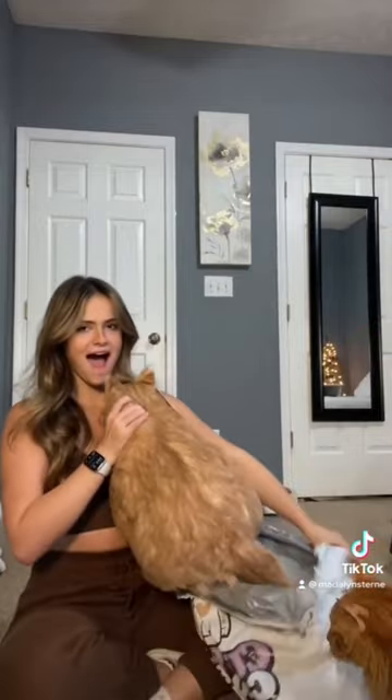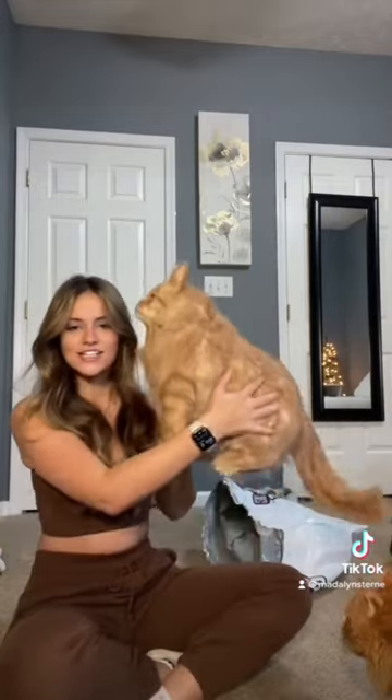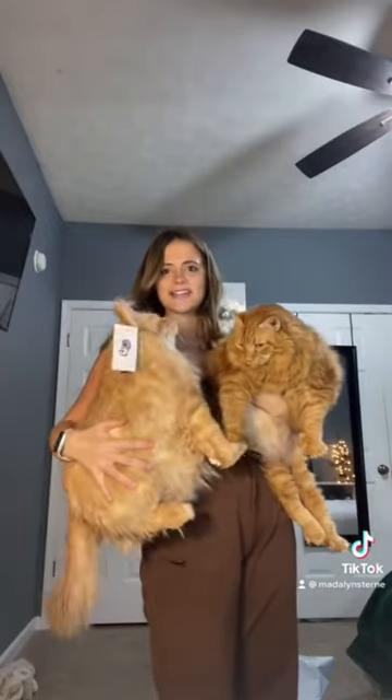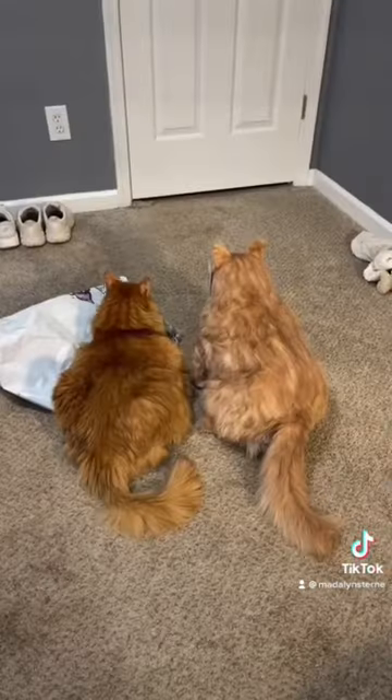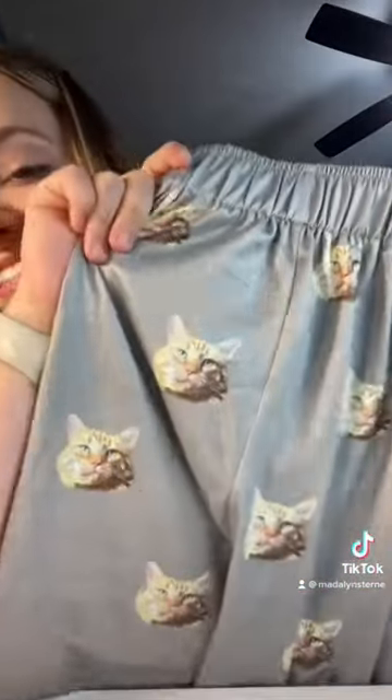I mean, they're like the same size! They also sent me pajamas with his face on it — look how cute the shorts are, and it also came with a top.